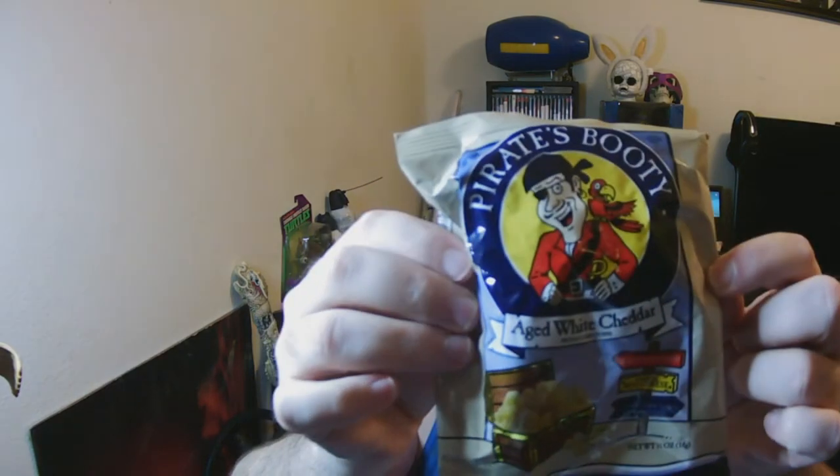Pirate's Booty — oh, this is right up my alley, it's aged white cheddar Pirate's Booty. And what else — Hi-Chew! I don't think I've ever had this, but it's a flamingo-flavored gum-style candy, interesting. Some Slim Jims, and a whole bunch of Jolly Rancher soft candies — that's cool.